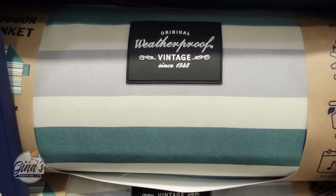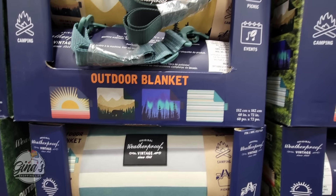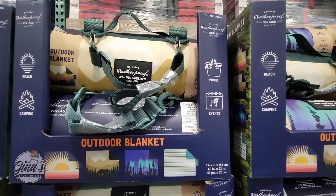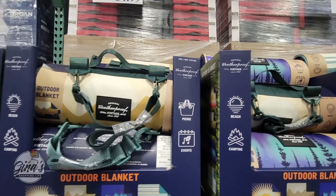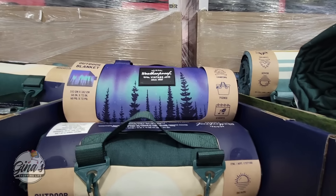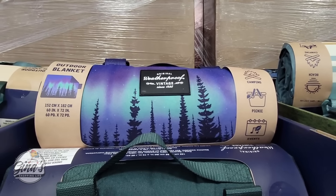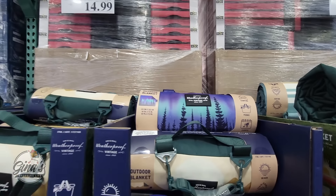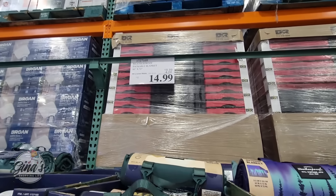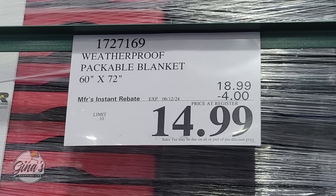This is back on sale, but only for a short time. This is by Original Weatherproof Vintage, and you have four different designs. I do like these blankets. Unfortunately, I cannot roll them back to get them back perfectly in the package, but that's okay — I just have it folded up. My favorite, of course, is the midnight sky with the trees. The savings go until the 12th of June — $14.99, a $4 savings.